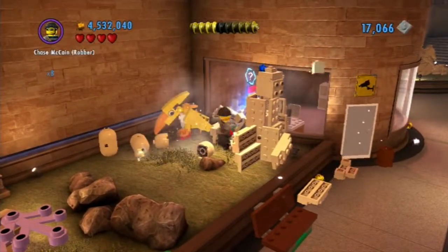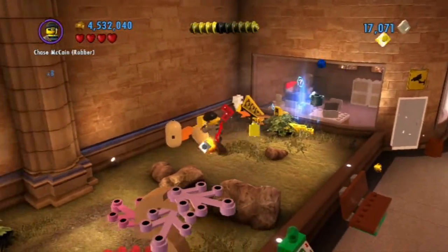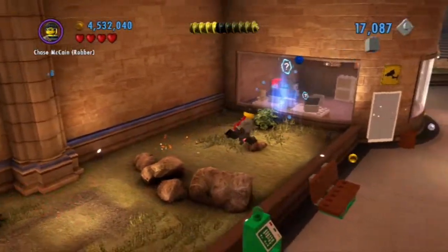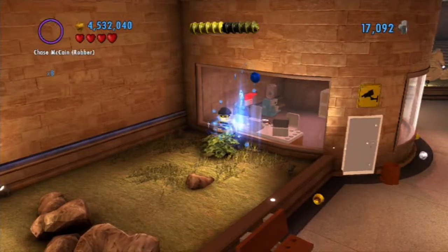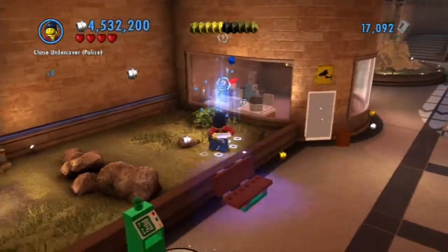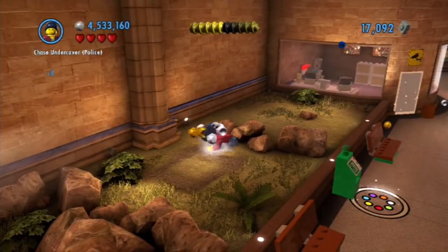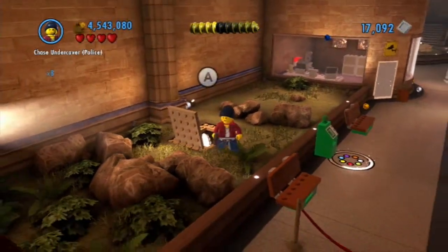Can't get in here! Well, the exhibit is getting destroyed. This place is impenetrable! Is it? Because I think I can get in there.